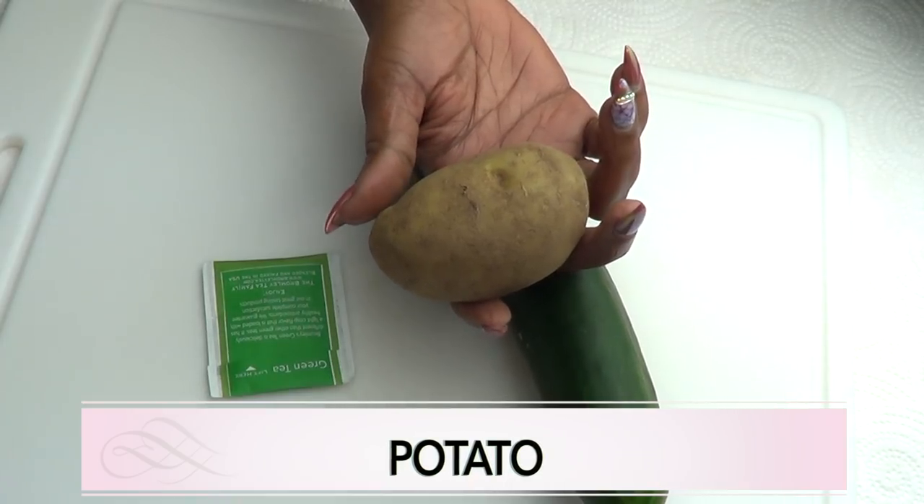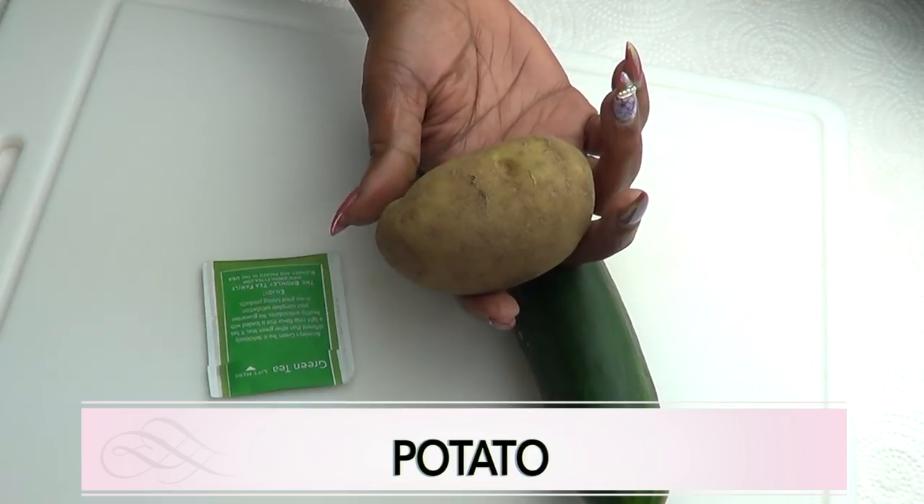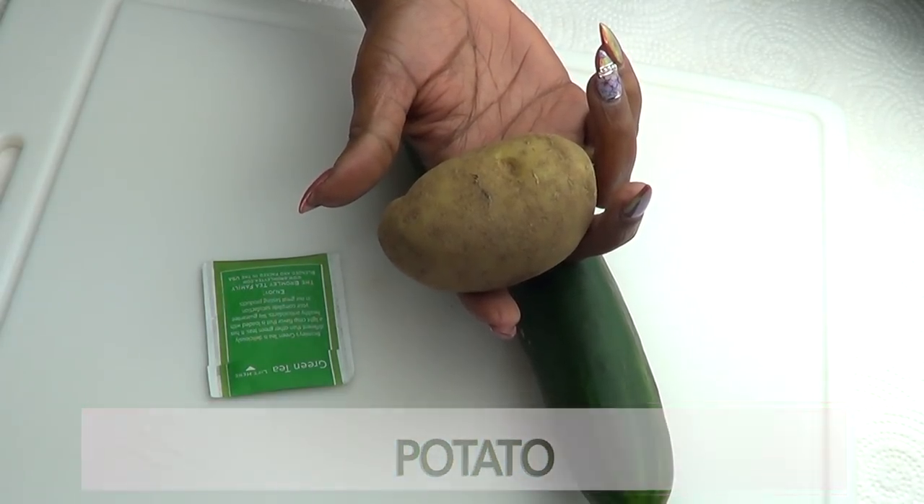Potato has an ingredient called catecholase which will help to brighten and lighten your under eyes. Not only that, it will also help to reduce puffiness and eye bags.